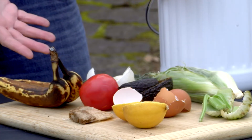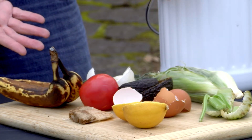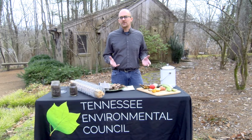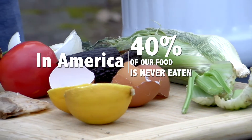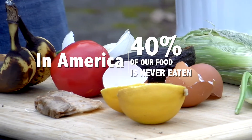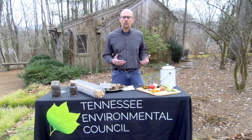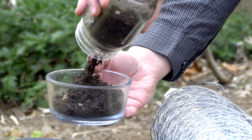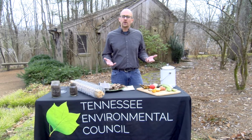Composting is really nice because it can help keep food waste out of the landfill. Currently the majority of material ending up in the landfill is from food waste, and we also tend to throw away about 40% of our food. If we're able to keep that waste out of the landfill and create a useful product that's beneficial for our gardens and lawns, that's a win-win for everyone.